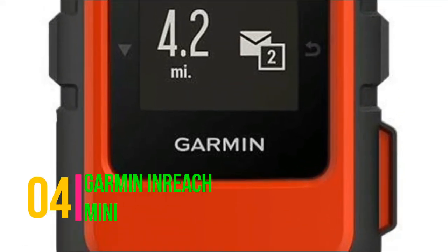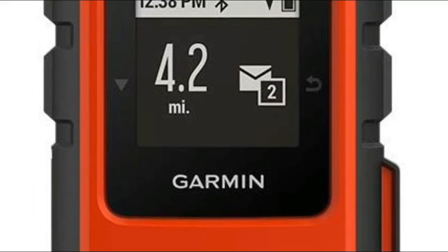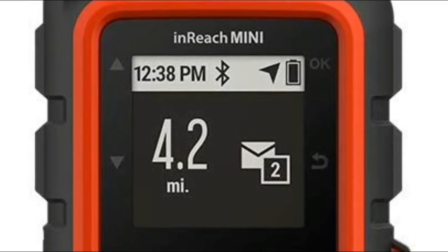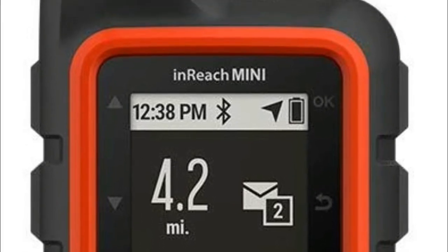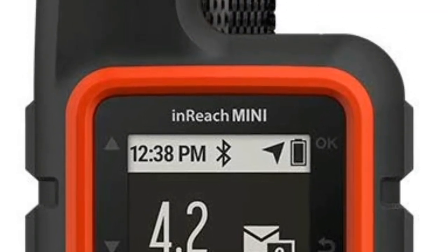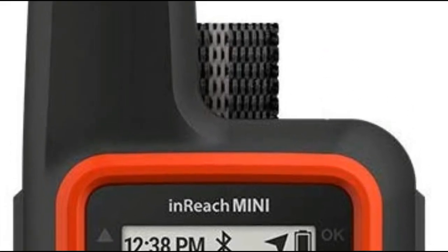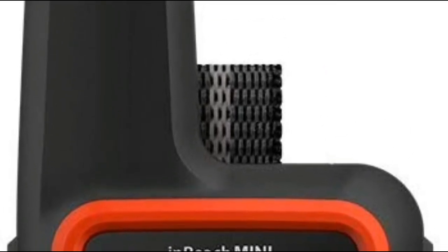Garmin InReach Mini. The screen measures a mere 1.27 inches, and the unit weighs under 4 ounces. The communication feature also lets you trigger an SOS signal to a 24-7 search-and-rescue monitor. The handheld pairs with your phone, allowing you to access maps, US NOAA charts, and more using the free Garmin EarthMate app.